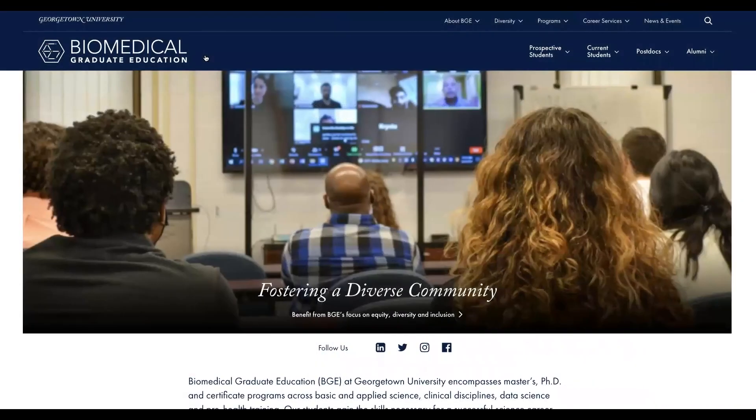Thank you for watching. We encourage you to explore the website and take advantage of BGE resources as you go through your program.